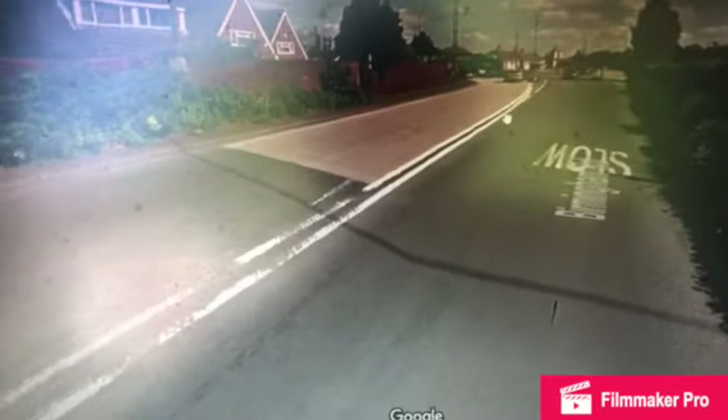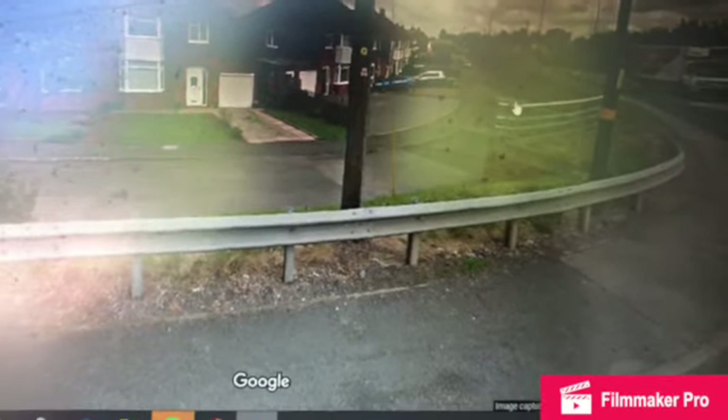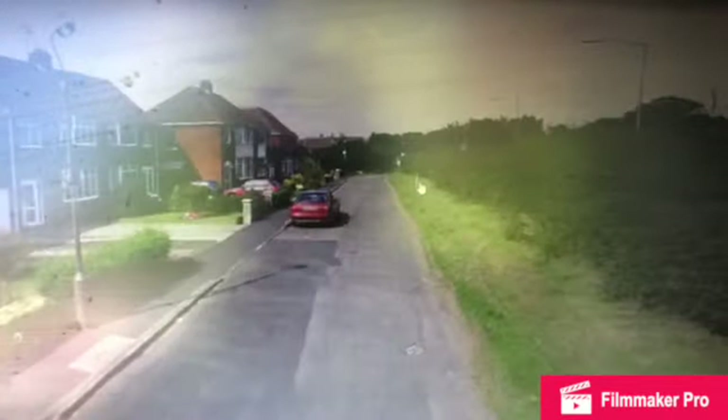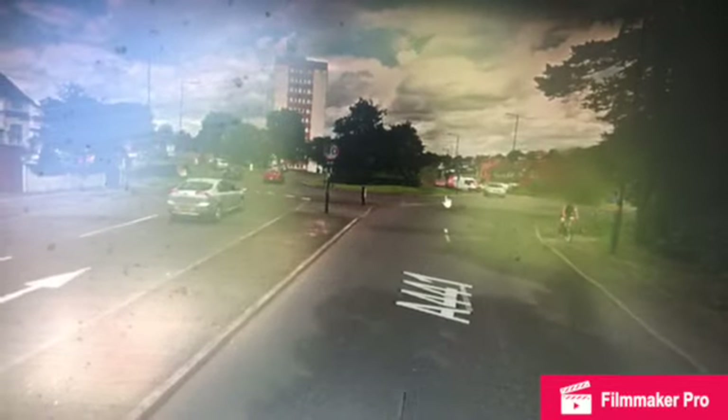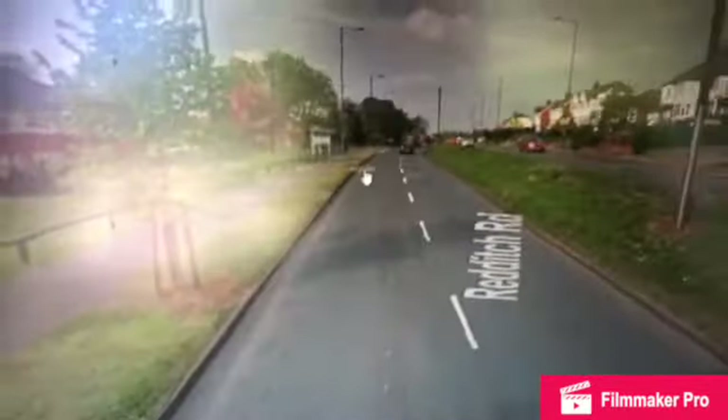We have just reached West Heath — we've just gone beyond there. Just ignore what's going on in the background and focus on this. So this is West Heath — we're going through West Heath. Over there is the direction to Longbridge, and we're also joined by National Express South Birmingham routes that go over Longbridge, Northfield, and Selly Oak.